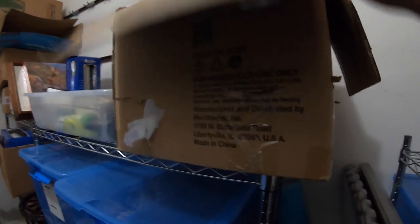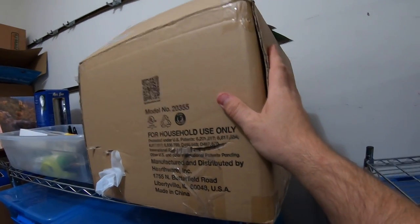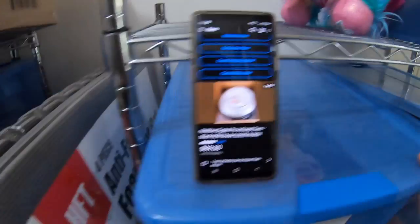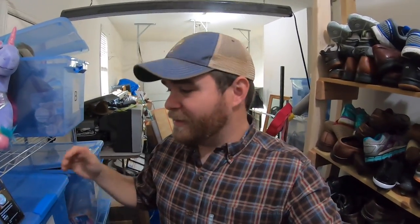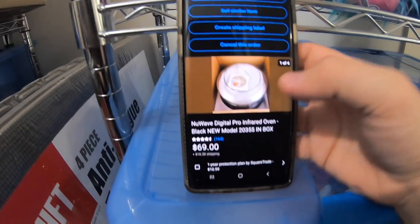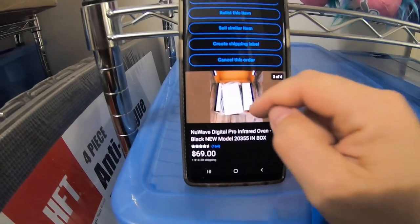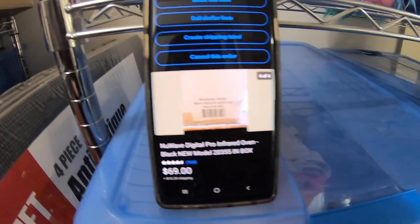Next item that sold is the New Wave infrared oven, model 20355. I got this new in the box — well, open box — at Goodwill for about $16 or $17. And this sold for $69 plus shipping. It's one of those big items where I didn't really know how to list it because I didn't want to take it out of the box since all the parts and pieces are sealed in plastic with styrofoam. So in the listing I didn't take it out of the box — just four photos — and it still sold in about three days at full asking price, $69 plus shipping. Not too bad.